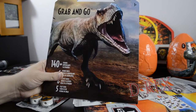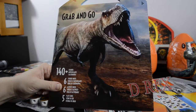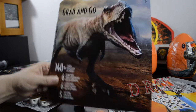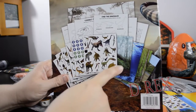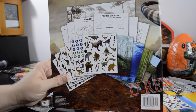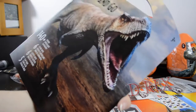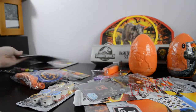This is not a Jurassic item, but it is a dinosaur item and I couldn't pass it up. It was only a few dollars and it's a grab and go sticker book. It has 140 stickers, six sticker sheets, six activity sheets, and five play scenes. You can see all the stickers, activity sheets, and little printed forest and water backdrops to put your stickers on. This is a Sandy Lion product — Sandy Lion makes very good stationery and sticker products — so for just a couple bucks, lots of dinosaur sticker fun.